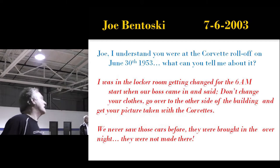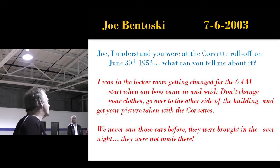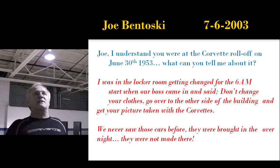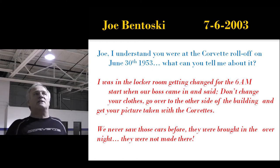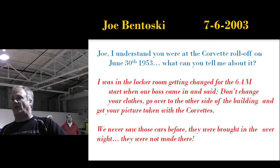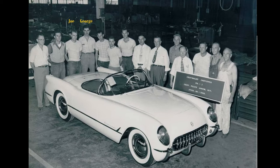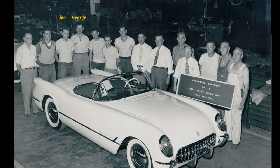A week later I got hold of Joe Bentoski — he only lived two blocks from me. I made an appointment to see him and asked what he could tell me about the roll-offs. He said he was in the locker room getting changed for the 6 a.m. start when his boss came in and said, 'Don't change your clothes — go over to the other side of the building and get your picture taken with a Corvette.' They had never seen those cars before. They were brought in overnight and weren't made there. The guys putting the equipment in had no idea what the plant was going to make.